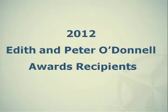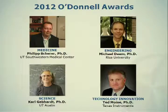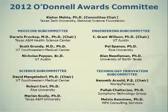Let me request — see if we can get the slide on the screen here. Okay, these are the awardees, and this is the committee.